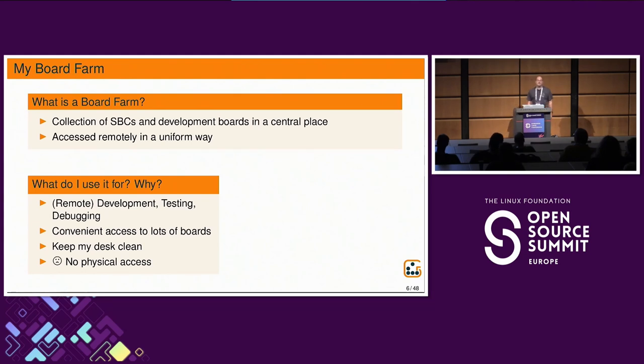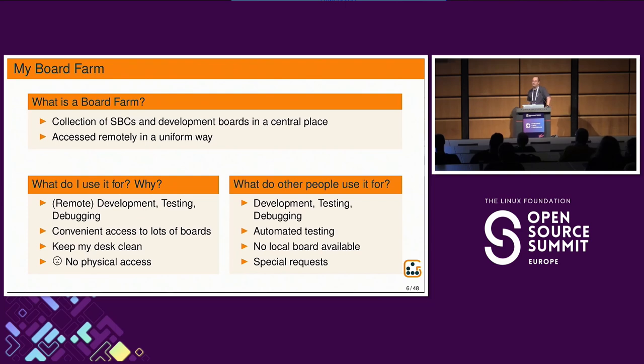Having a board farm is a convenient way to provide access to multiple boards. On your desk, you usually have only a limited amount of space. If you're working from home, the family may not like it if your desk looks too cluttered, so it's also a way to keep my desk clean. A disadvantage is that if you need physical access — to measure something with a logic analyzer or connect something — then you have to come over to that place.